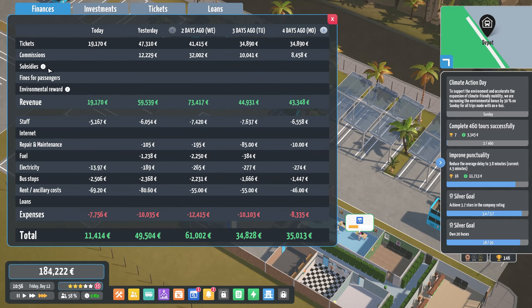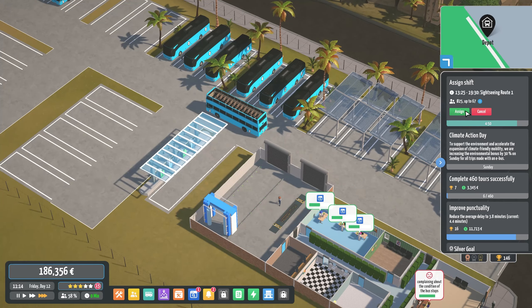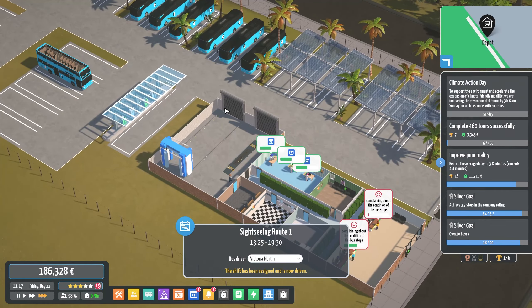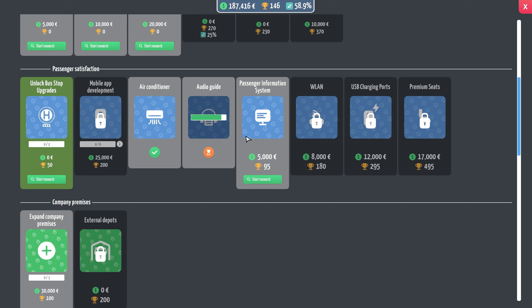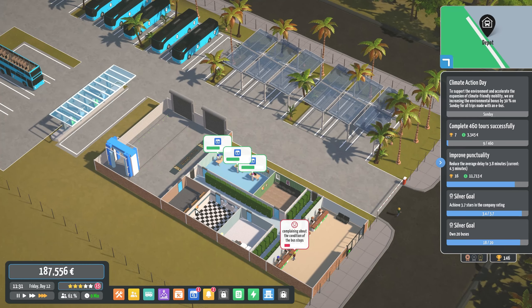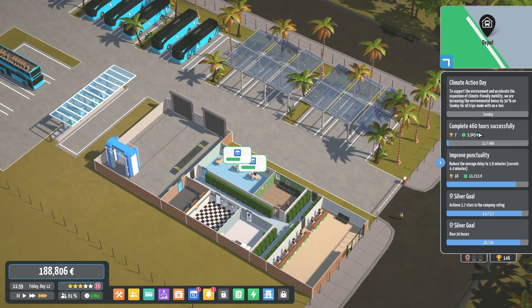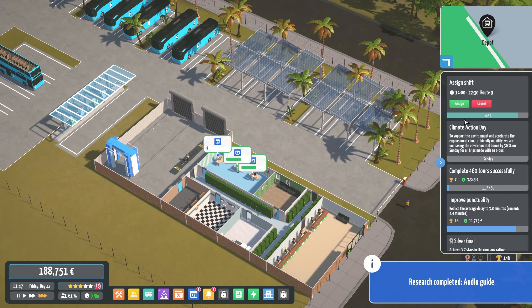People love it when I say it like that! Sightseeing tour getting set up next. Where are we at with the researching? We're almost done with the audio guide — nice. We actually did complete a goal, by the way — the 6,900 tickets. We've now moved on to our next goal of 460 tours successfully completed, which will get done in time.